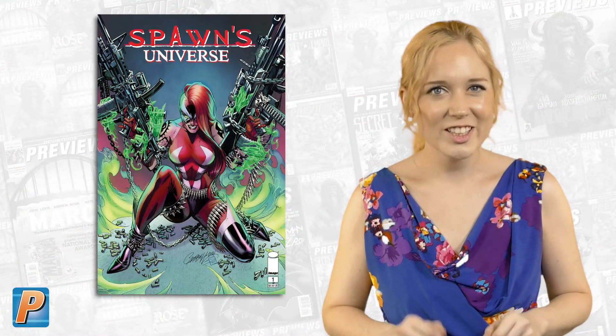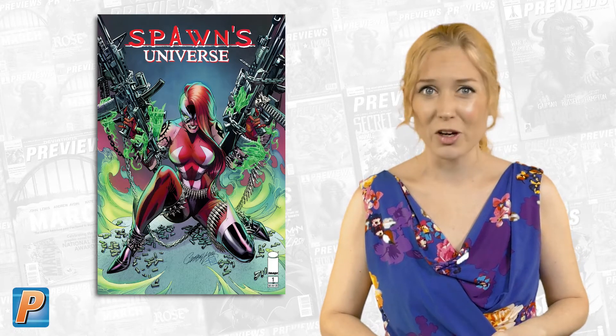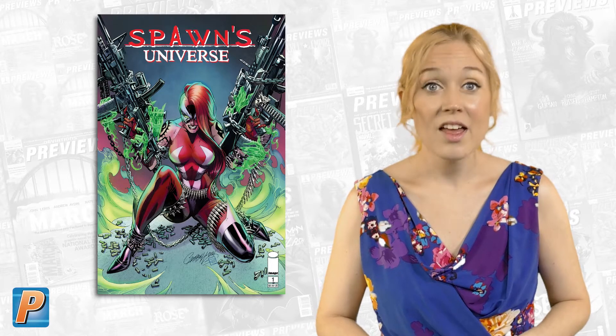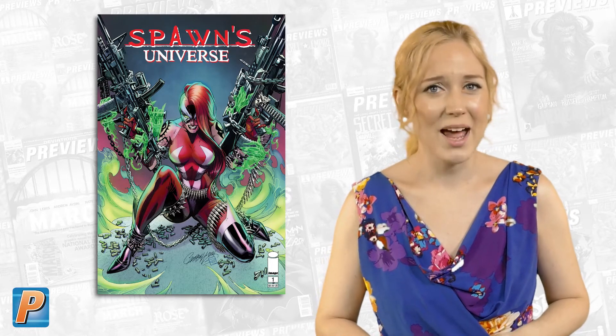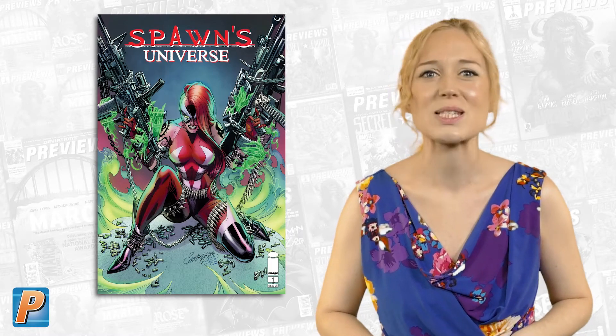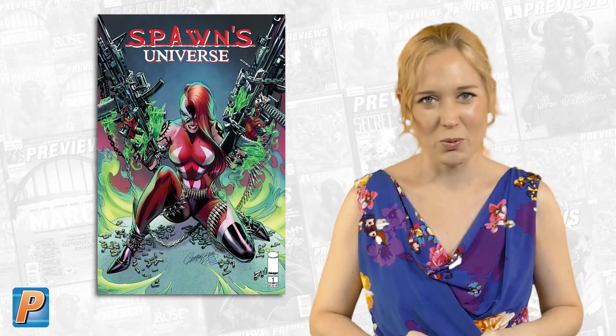For 30 years, Todd McFarlane has focused on a single book for Image Comics — the Guinness Record-holding Spawn. This summer, Todd McFarlane expands the scope of Spawn's world of supernatural heroes, angels, and demons with Spawn's Universe, issue number one.